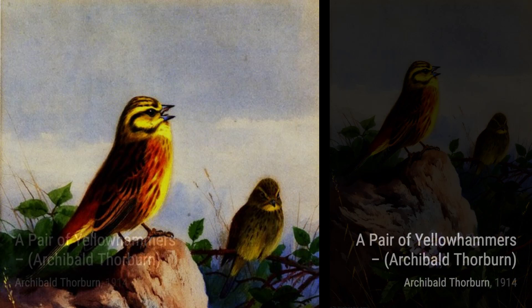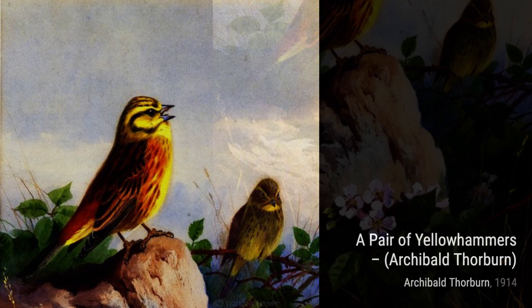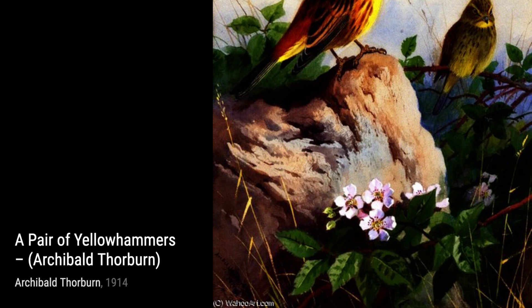In Snipe at the Water's Edge, Thorburn showcases the elegance of these birds as they navigate their watery habitat. The way he captures their long beaks and the reflection in the water is truly mesmerizing.